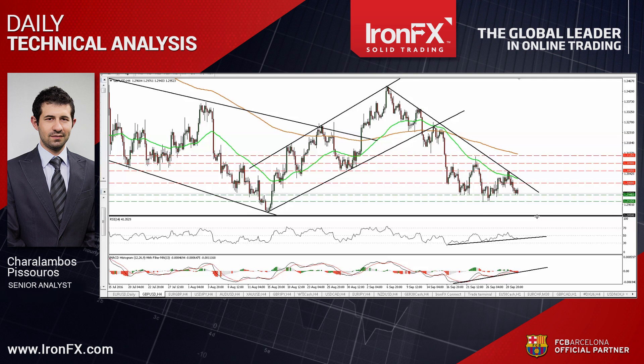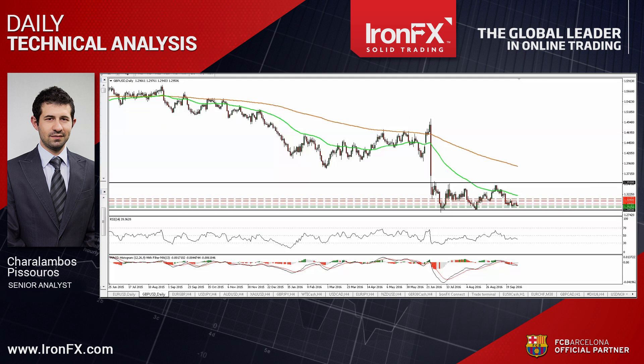Nevertheless, taking a look at our short-term oscillators, I still see positive divergence between both of them and the price action. Thus, I would be careful that a corrective rebound may be on the cards for now. As for the bigger picture, given that the pair has been oscillating between 1.2850 and 1.3135 since the 24th of June, I would maintain my wait-and-see stance.